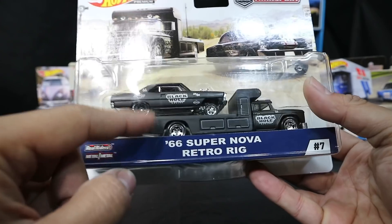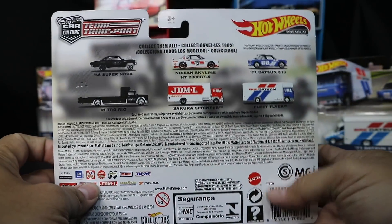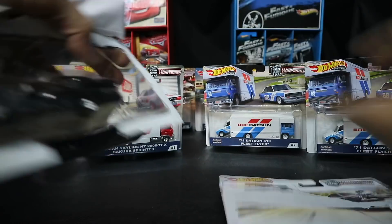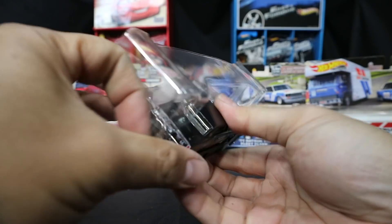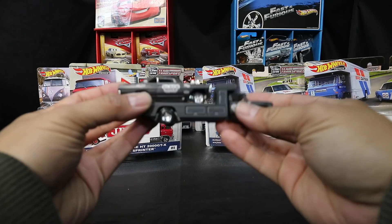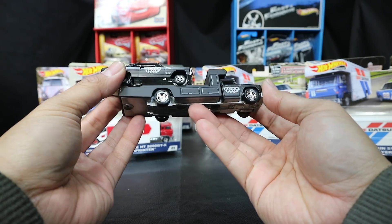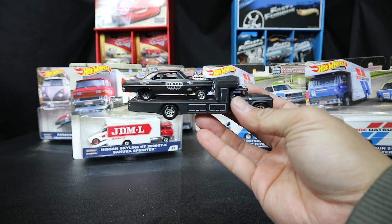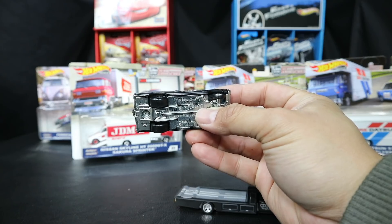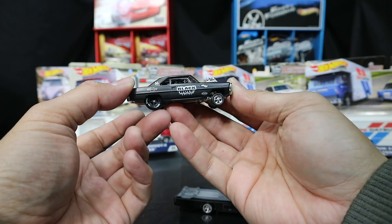So this is the 66 Supernova with this sweet black retro rig - Black Hole Racing. These retail around 12 to 13 dollars, which is pricey for Hot Wheels, but look what you're getting: the hauler and these sweet cars, and they both come fitted with real rider tires. This is their premium line - metal base and metal body. You got your Goodyear markings on the tires, which is a very nice touch.